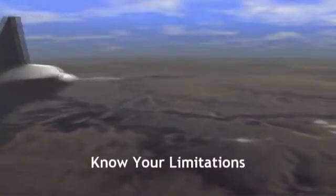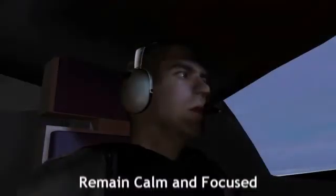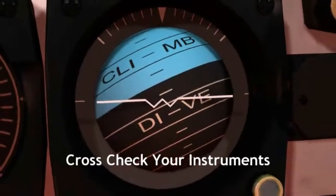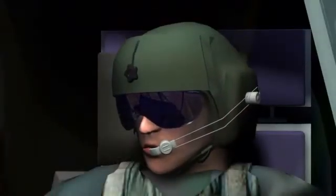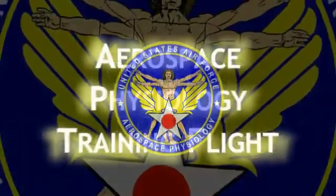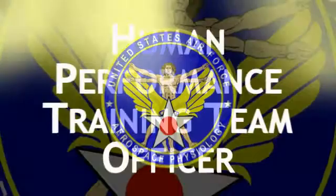Know your personal performance limitations. Thoroughly analyze the situation. Remain calm and focused. Cross-check your instruments more frequently. Trust your instruments and make them read correctly. If unable and the situation allows, transfer aircraft control. For more information, contact your nearest aerospace physiology training flight or human performance training team officer.